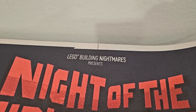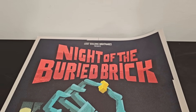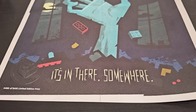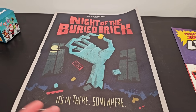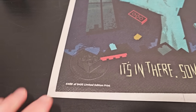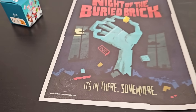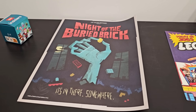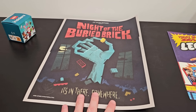So the first one is a Lego poster — it is the Lego Building Nightmares presents Night of the Buried Brick. I'm pretty sure this glows in the dark. You got some Lego pieces, and it looks like the builder has found their brick. These are actually pretty neat because they have this embossed stamp on them, and they're limited to 5,400 pieces. Mine came in a box that was too small, so it didn't sit flat, and now it's curved. They should probably ship these flat — just my suggestion.